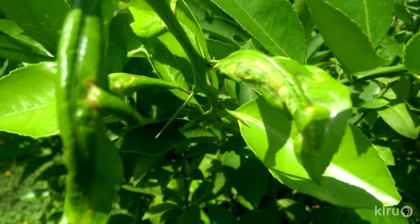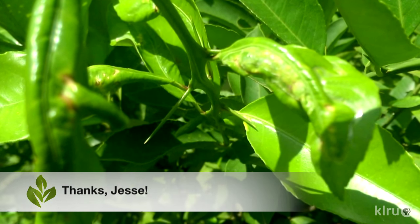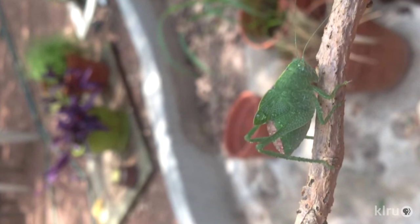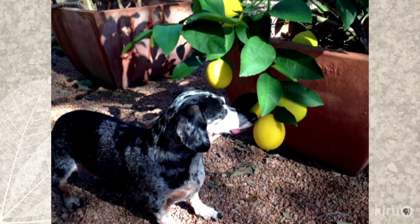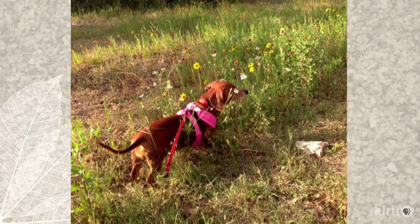We received a couple of other citrus-related questions from viewers this week, including these leaf miner damaged leaves from Jesse, and another picture from Christina of some chomped leaves and the criminal Katie caught red-handed. I'd like to send a heartfelt personal thank you to Christina for these photos sent in honor of my lovable Augie — of her two rescued doxies, Bentley admiring her Meyer lemon tree before it was damaged, and Obi-Wan enjoying a bit of nature in a field of wildflowers.